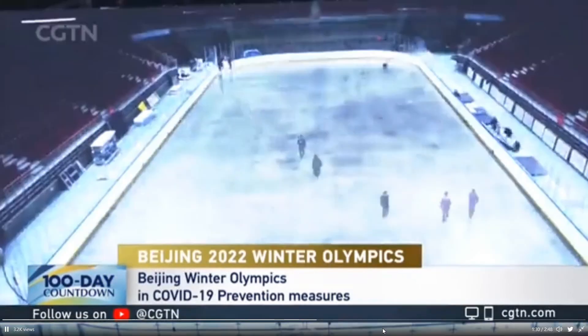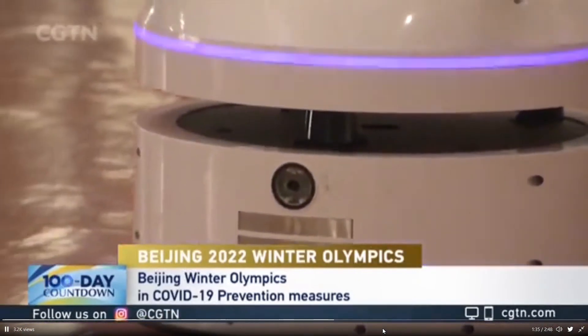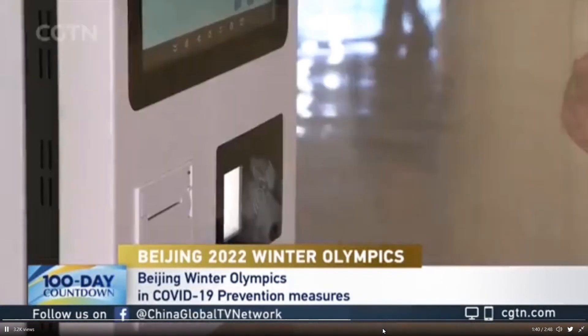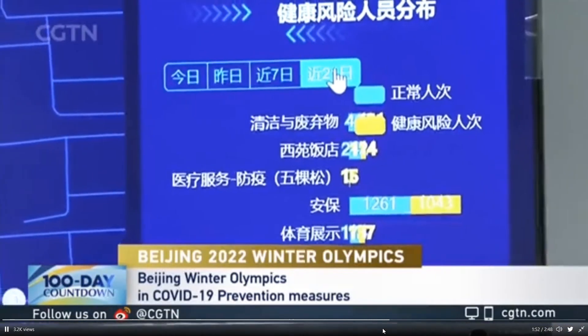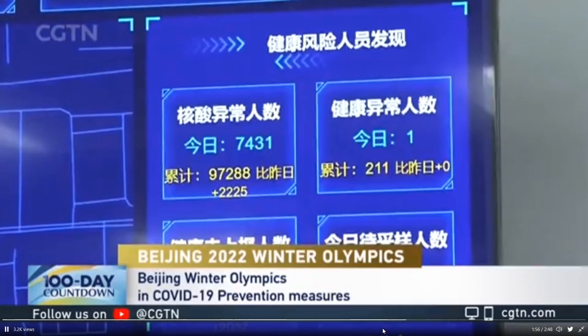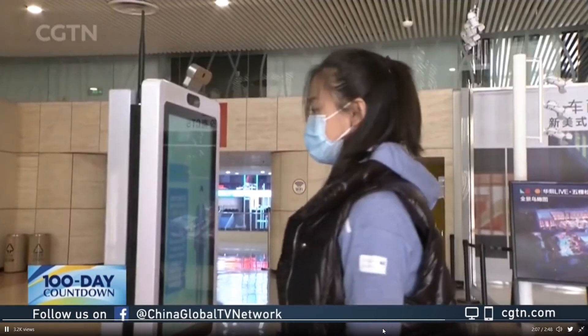The use of robots has capped the number of staff at around 1,000 in the stadium. Wukesong Sports Center has set up digital checkpoints. After checking a staff member's temperature and scanning their QR codes, the health code, travel, and vaccination records of the staff will be transmitted to a smart terminal which can be monitored remotely or in real time. This can be used to take action in the event of any potential COVID outbreak. Using the QR code is a very convenient and efficient way of collecting the necessary data.